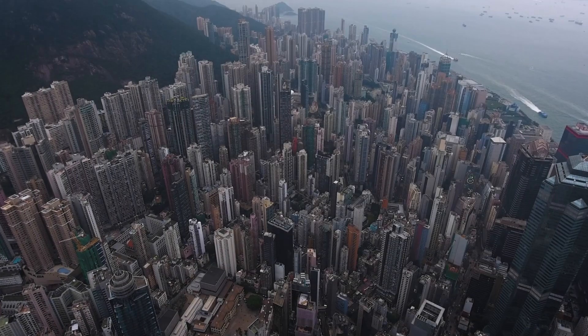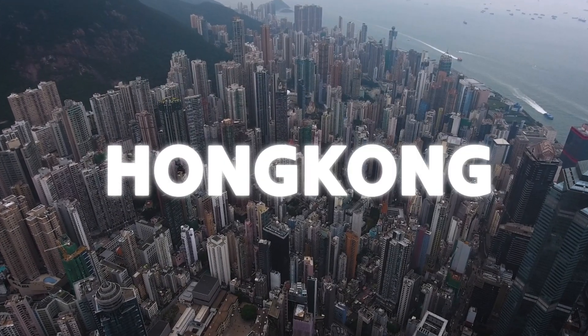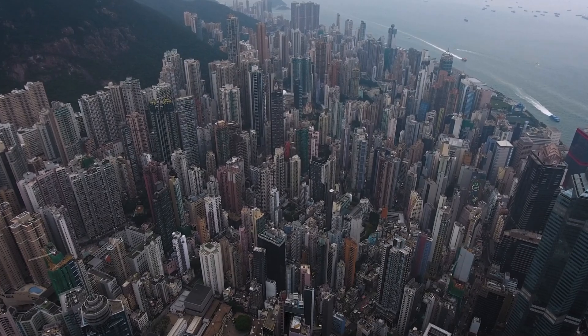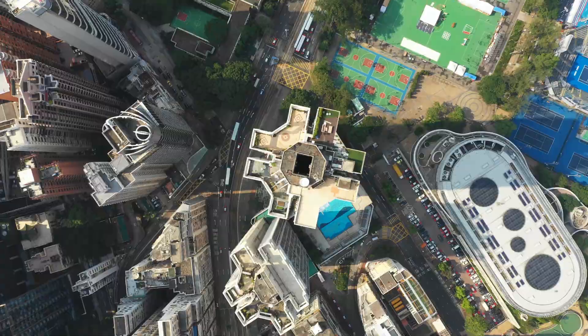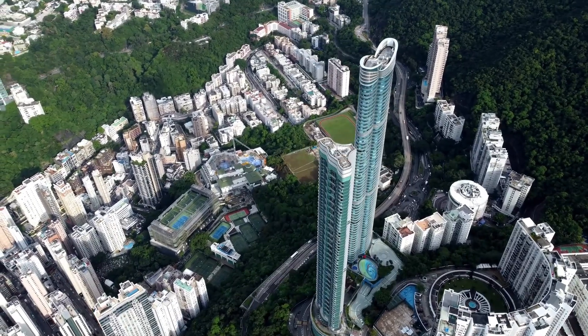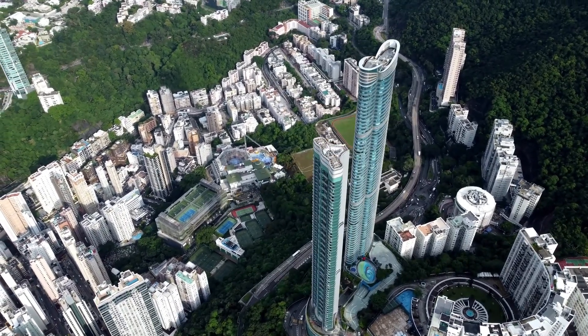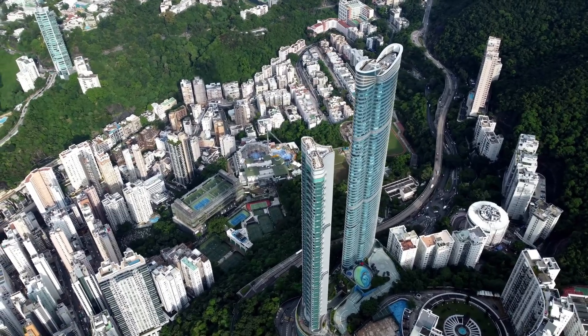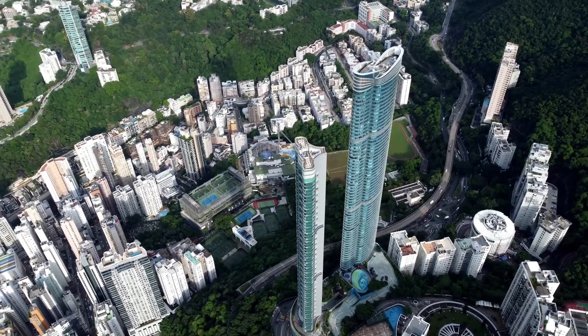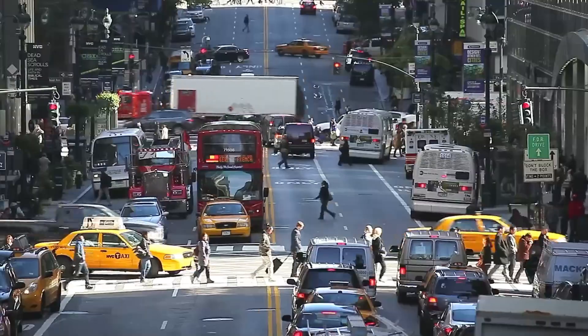It all started in Hong Kong, where developers, faced with limited land availability, began constructing narrow residential towers on tiny plots. By the early 2000s, buildings like Highcliffe and The Summit, with slenderness ratios of 20 to 1, became symbols of vertical urban living.